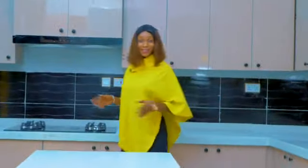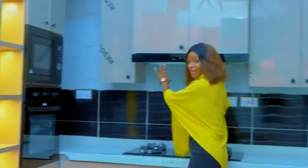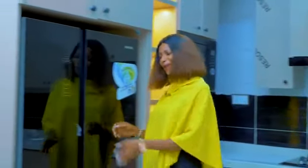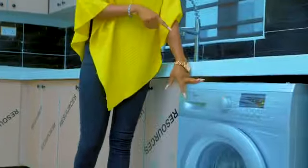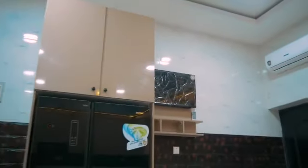So this is the fully fitted kitchen. Imagine having all of these assets. Here is the gas cooker, we have the oven, we have the heat extractor, we have the microwave, and of course a very beautiful double door refrigerator. Here is a very nice sink where you can wash all your dishes, and here is a washing machine. Over there we have the AC and of course the TV.